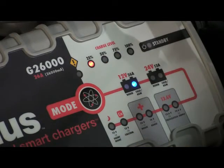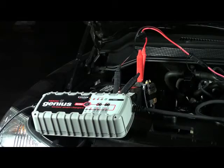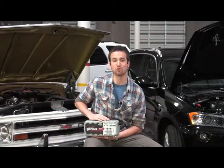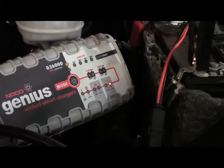Optimized for charging in cold weather and AGM batteries, the G26000 never undercharges or overcharges. It also includes boost mode for advanced desulfation and supply mode for recovering low voltage batteries.